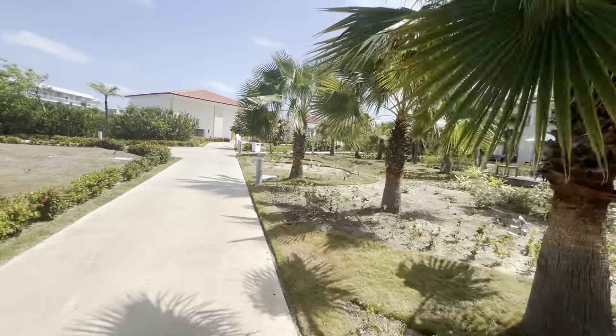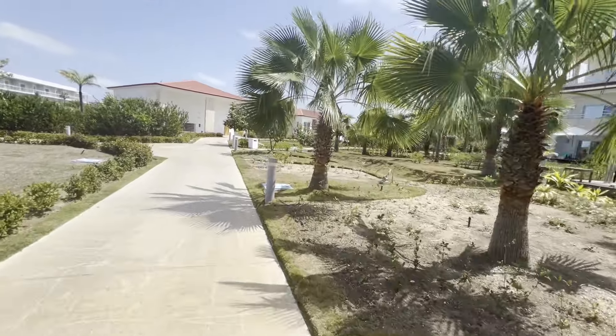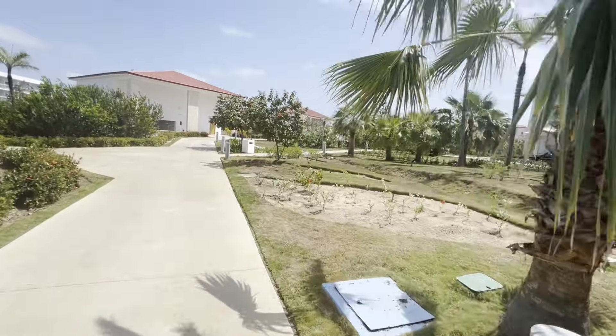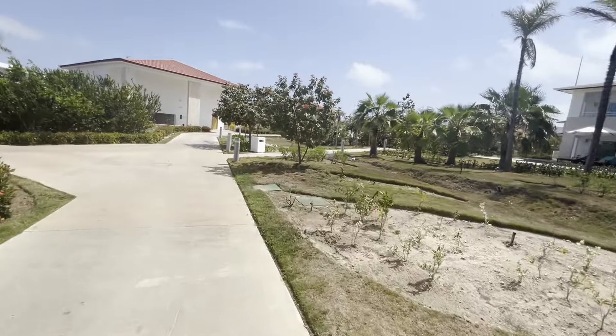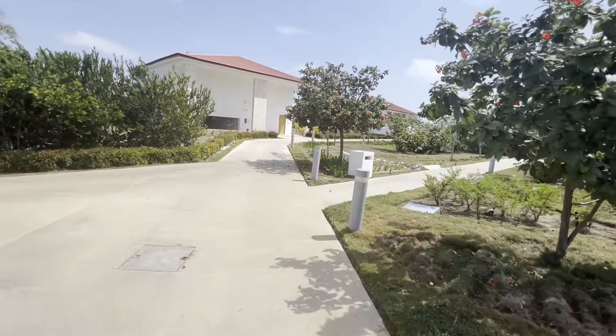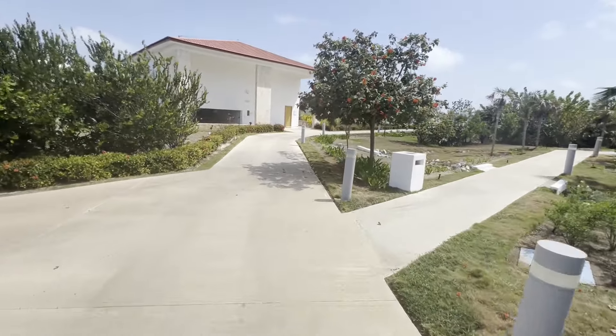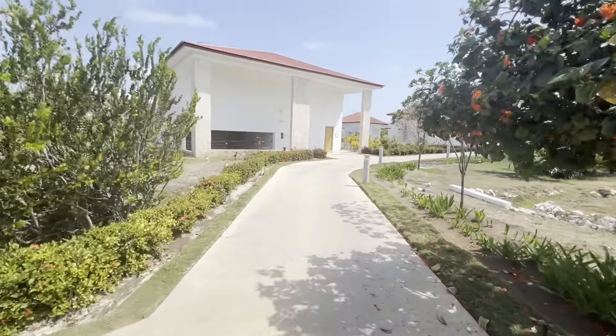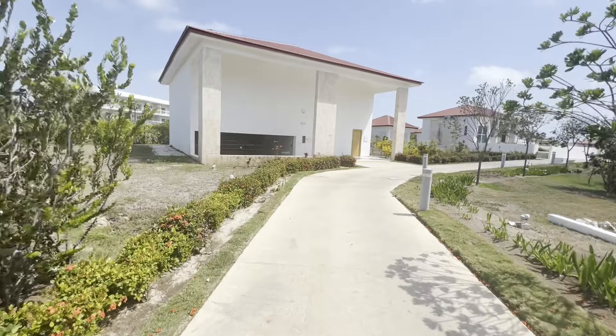So now we're walking down towards the beach. You can see the first three buildings we've already passed by. And straight ahead here — this is interesting — they've actually got an English-style squash court.